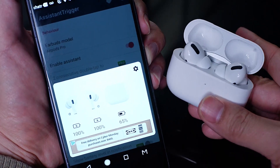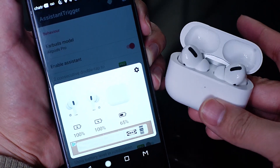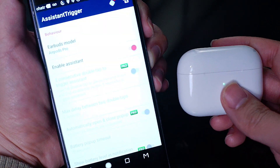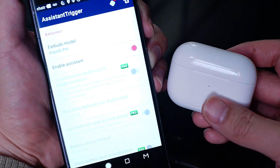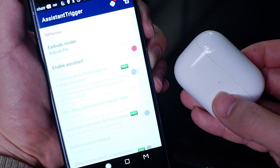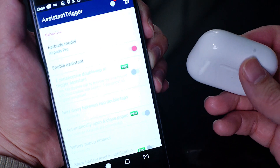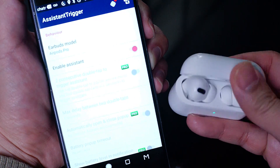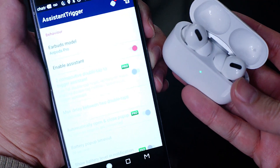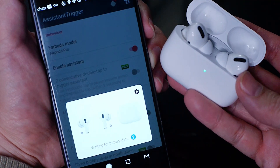Some of the Pro features of Assistant Trigger include features that are included in iOS. Most notably is the in-ear detection. This allows you to pause and play your music simply by taking the AirPods out of your ear. This feature comes from iOS, but it isn't present in any form when you use your AirPods with Android. For a small price, if you upgrade Assistant Trigger, you can enable or disable this function.